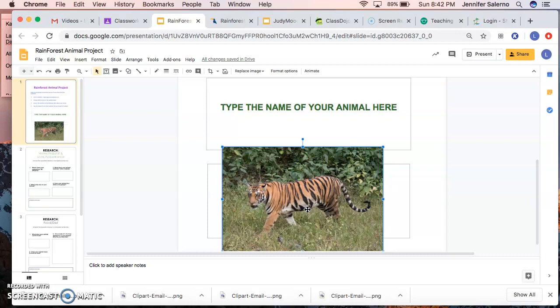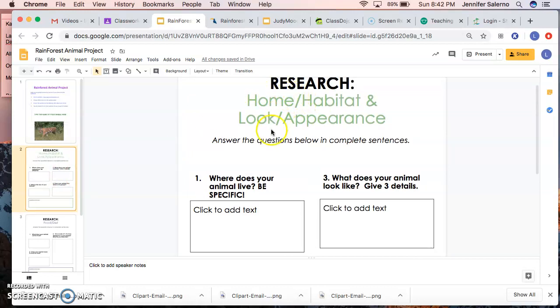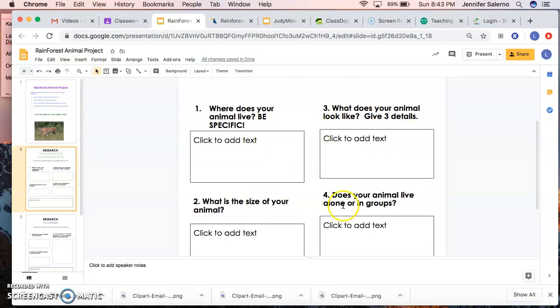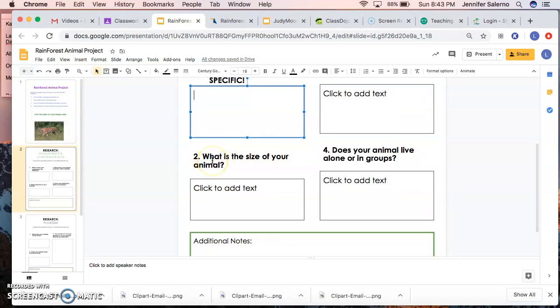Once you've picked your animal and inserted your picture, go to the next slide. This slide is focused on your animal's home and what it looks like. There are four questions to answer. Number one: where does your animal live — be specific. I want to know exactly where your animal lives. Saying 'my animal lives in the woods' is not specific enough. You need to tell me exactly where. Also, make sure you are restating — for example, 'The boa constrictor lives in...' Number two: what is the size of your animal?